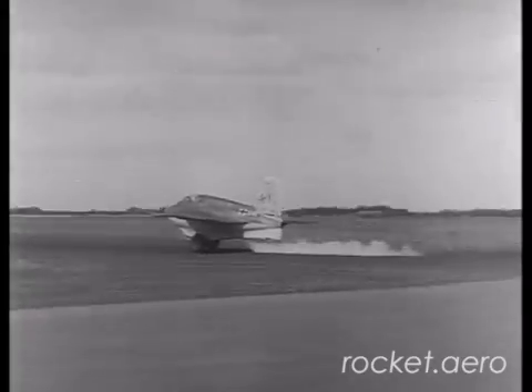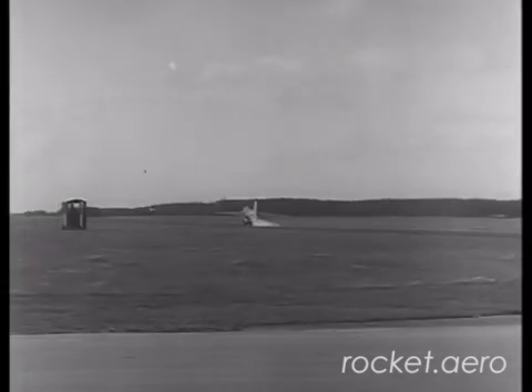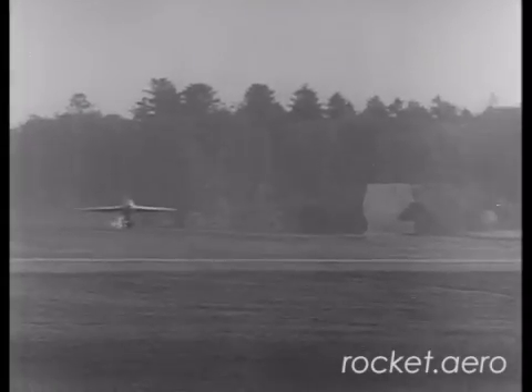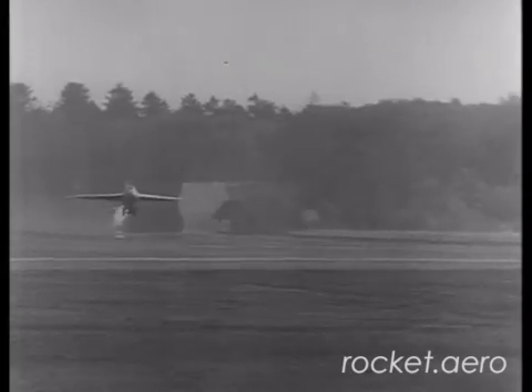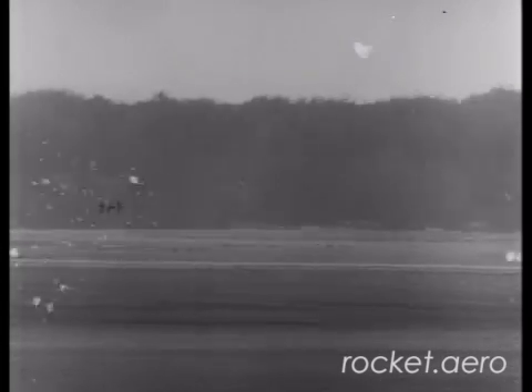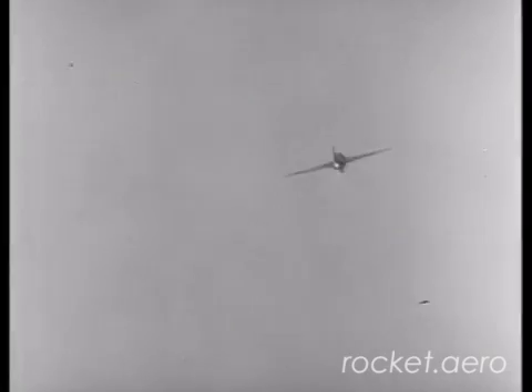A speed of approximately 200 miles per hour is necessary for the plane to get off the ground due to the small wing area. After the wheels are released, a speed of 430 miles per hour is maintained for the best climbing performance. With that speed, the plane climbs to an altitude of about 22,000 feet in about two and one-half minutes, and to reach 40,000 feet takes only a total of three and one-half minutes.